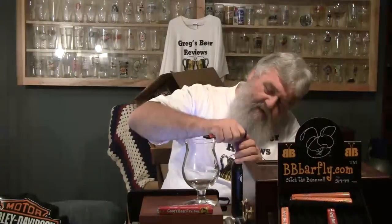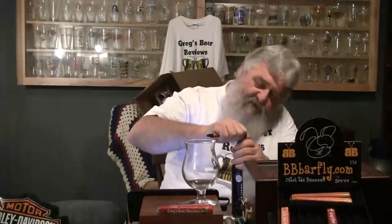This beer can be cellared for long periods — practically forever. It will keep for 10 to 20 years if you've got the patience to cellar it that long. I do not. So let's get the wax cut on this one and get into it and see if we like it as much as we did the other one.